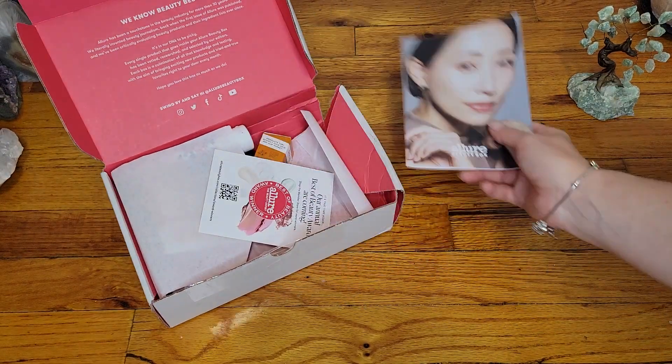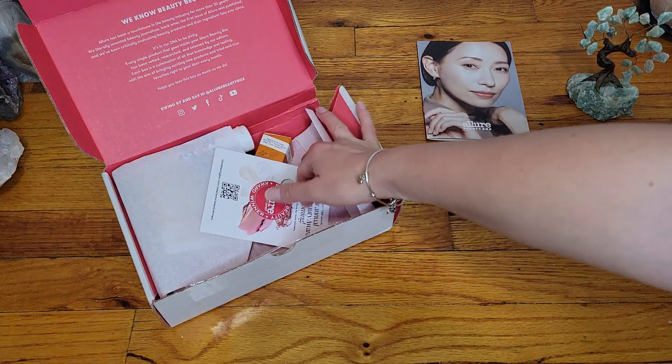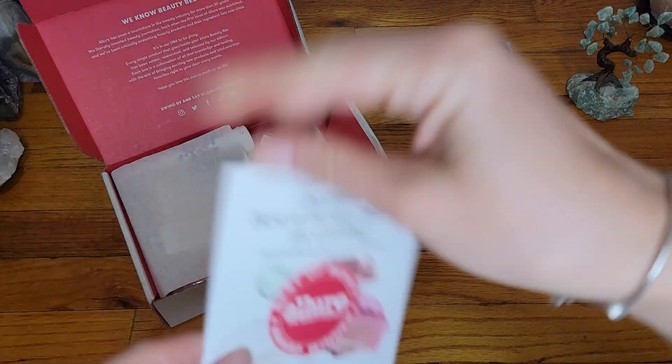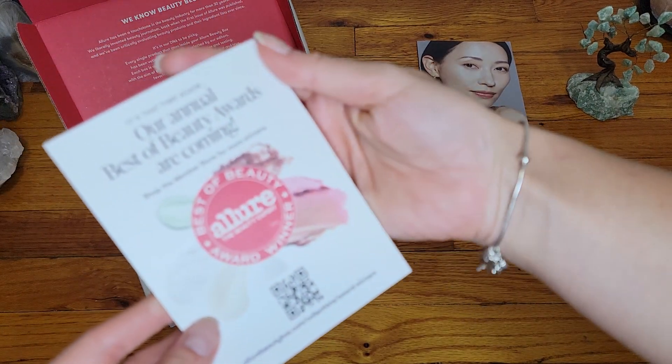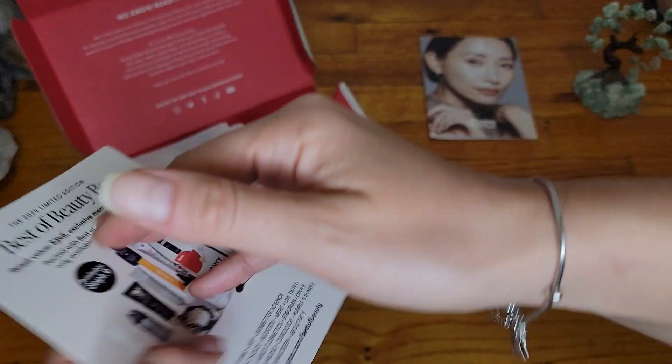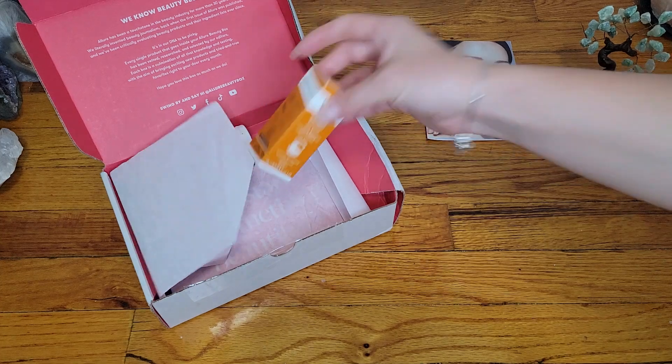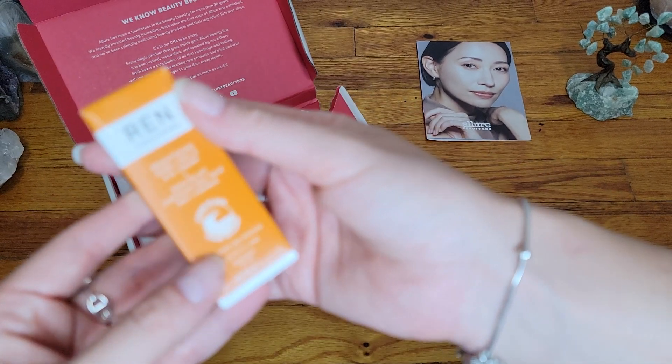Do you guys have the same reaction to cold foods? I had a cold watermelon, and that's what I get. Now, with this little voice, hopefully it goes away and nothing else more serious. We're going to set that aside. So, let's take a look at the products.